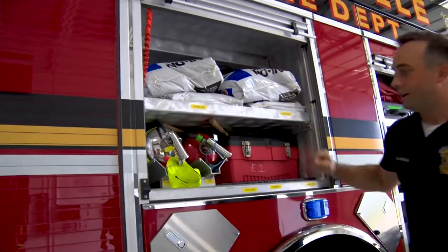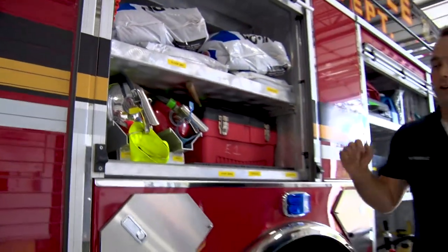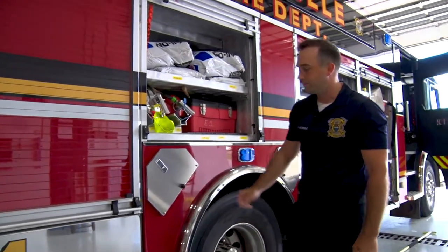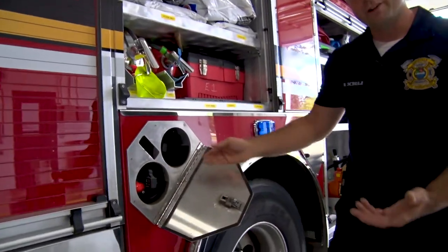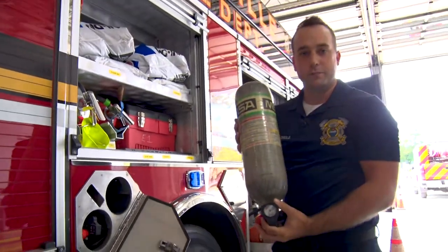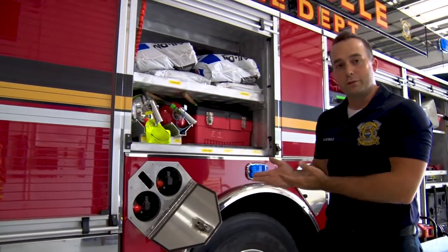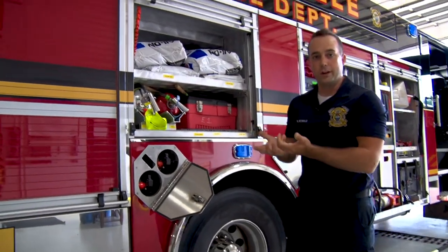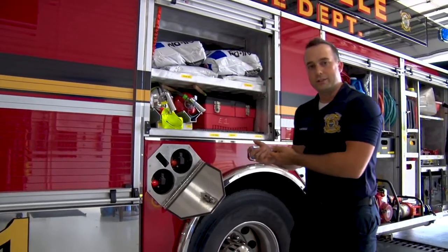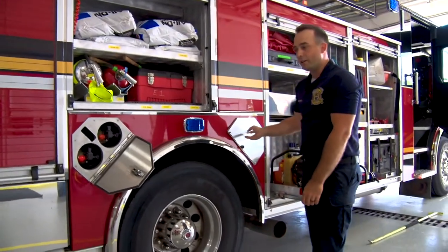In the next bay, we've got different kinds of fire extinguishers. You guys have probably seen these all around schools. We carry those and use them on small fires just like you would at your house or at school. We also have air bottles — these allow us to breathe in fire and smoke conditions. Those will last about 20 to 30 minutes in an environment. When those run empty and the fire's still going, we come out here, replace the bottles, and those firefighters can go back in. All around our trucks, we have all these spare bottles.